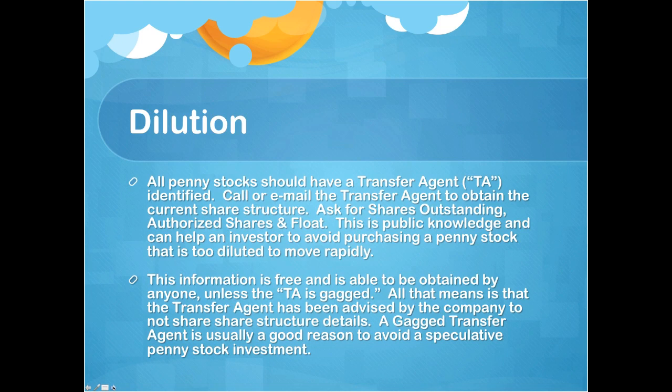Now, if a transfer agent is gagged — a TA being gagged just means that the company has advised their transfer agent not to release share structure information to the public. That's not necessarily a negative thing, but typically for a potentially sketchy penny stock, a transfer agent being gagged is probably a reason to stay away and find another perspective play.